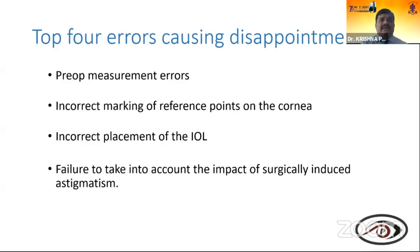First, the horizontal axis is marked preoperatively at the slit lamp with a coaxial beam, turning the slit to 0-180 degrees. Marking can be done with a bubble marker, a needle, or sterile ink. The top four errors causing disappointment in toric lens outcomes are: preoperative measurement error, incorrect marking on reference cornea, incorrect placement of the lens, and failure to account for surgical induced astigmatism. Incorrect marking and incorrect lens placement are the most common causes of disappointment.